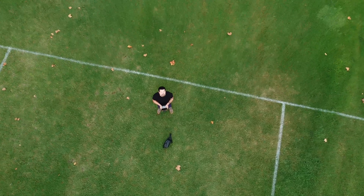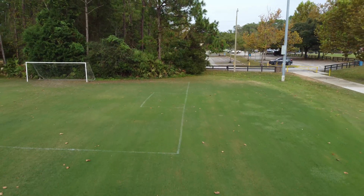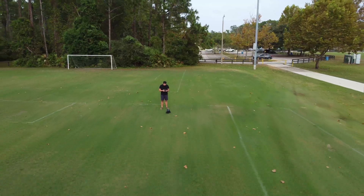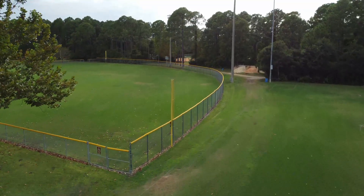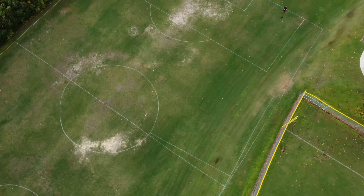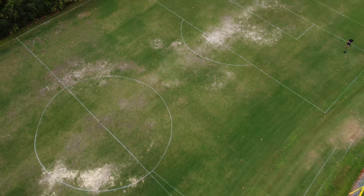First things first, let's talk about maneuvering the drone. Practice in open areas that don't have trees, buildings, or a lot of movement of people or cars. The more flight time you have, the better you're going to be at flying and instincts are going to kick in. So if you're ever in a scenario where you need to pull back — because there's a helicopter nearby, which has happened to me before — you'll be able to do it without even thinking about it.